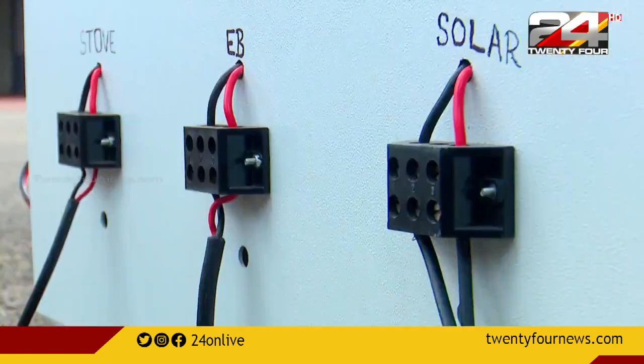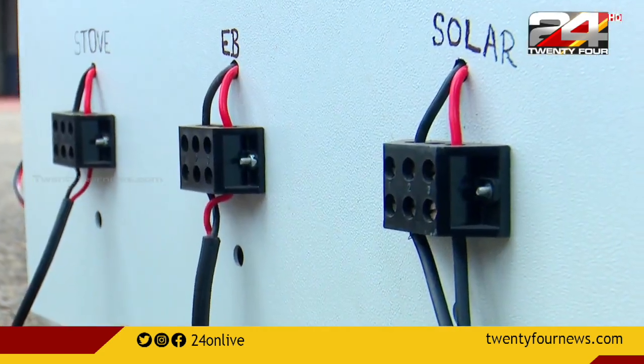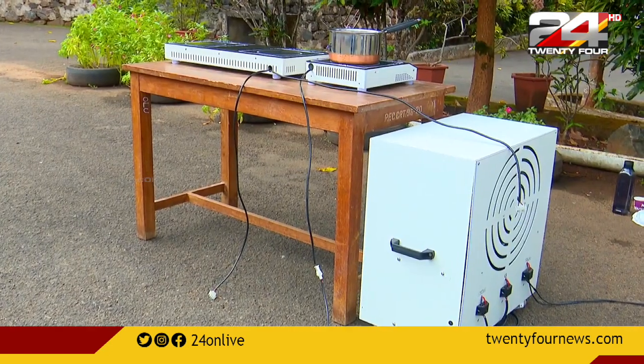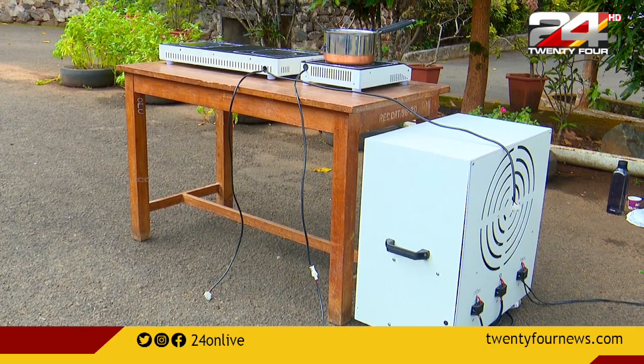What we have done is — this is the solar and battery system. We have to plug the electricity directly; we have to plug the induction. There are three options.